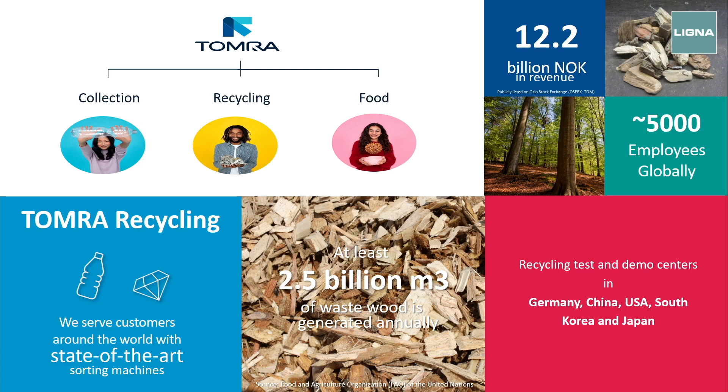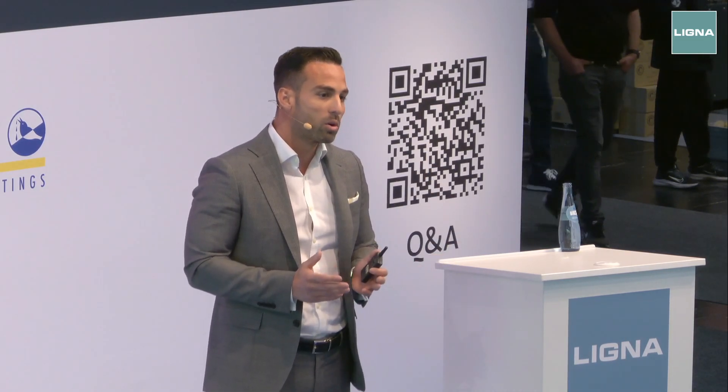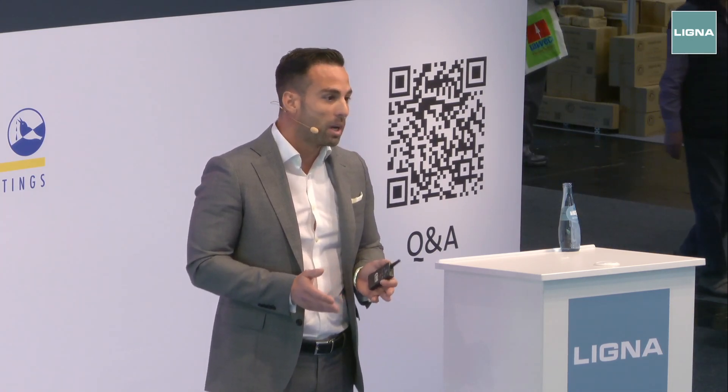We are nowadays mainly in three industries: collection, recycling, and food. In collection, it's the deposit return system. In food, we have different types of optical sorters for selection of fruits, vegetables, dry fruits, and different products by quality and category. Inside recycling — and this is the interesting part for today — we are global leaders in recycling with our optical sorting for waste, metal, wood, and plastic. Today we focus on wood, as we are in the perfect environment at the Ligna exhibition.